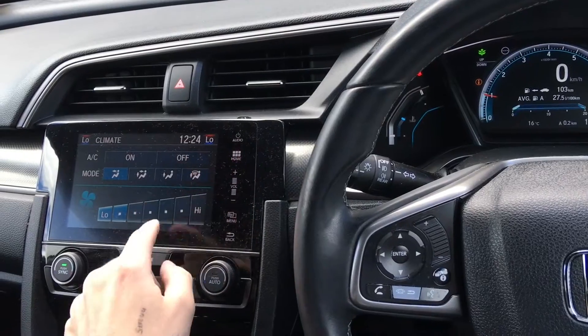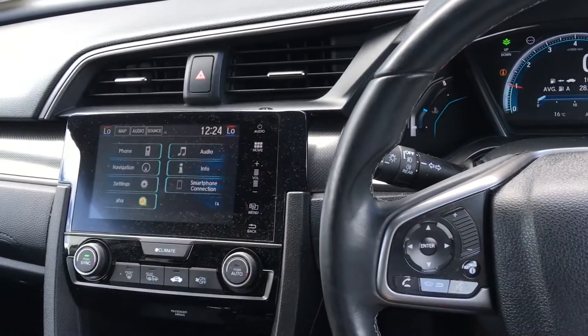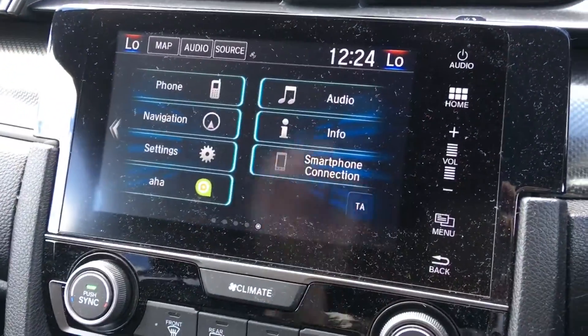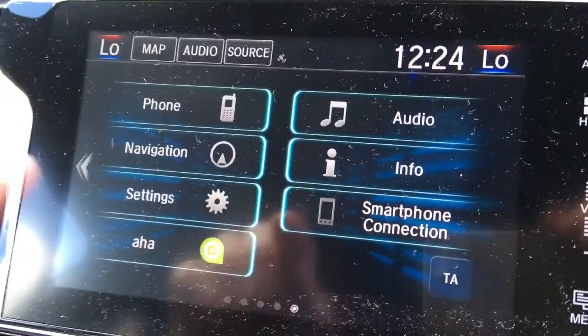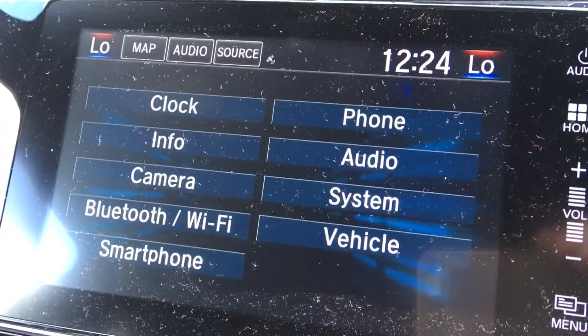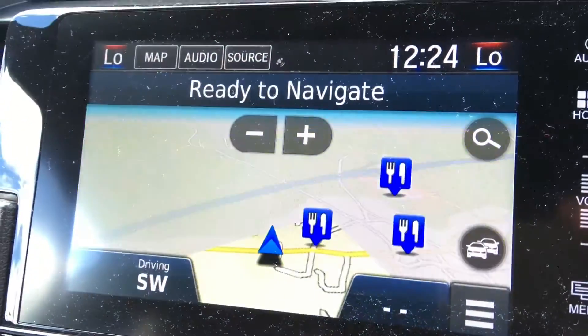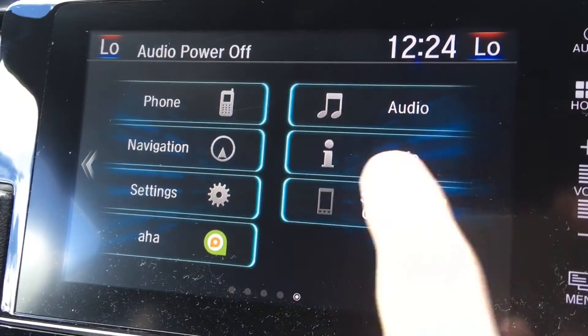Home brings me back to the overall screen. Once I close down the climate section, home is the start-off point on the screen. In through there I've got phone information — it's all touch and swipe. Navigation in through here, which is Garmin navigation. Settings in there for general and all sorts of different settings on the car. That's how the screen looks with navigation. Back into audio over here, and trip information in through here. Smartphone connection is going to be things like Apple CarPlay or Android Auto, so you can use Google Maps and things like that as well — very cool and easy to use.